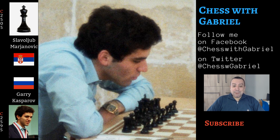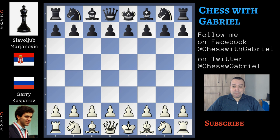Now let's go back to our video. The game that we are going to watch is Kasparov versus Marjanovic, played in round four. A fantastic attacking game against the Queen's Indian. Let's get started.